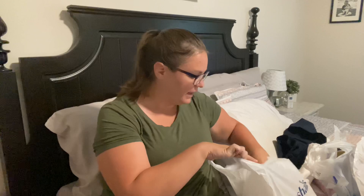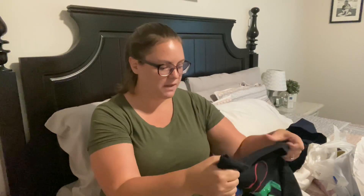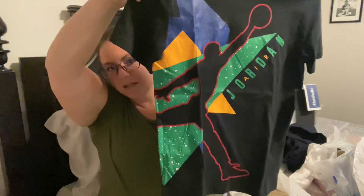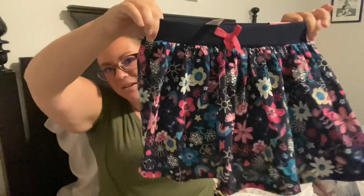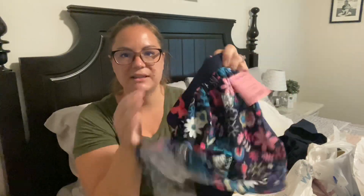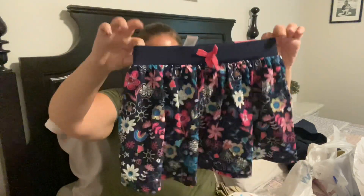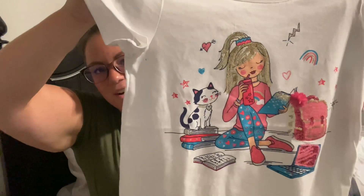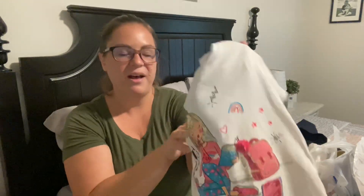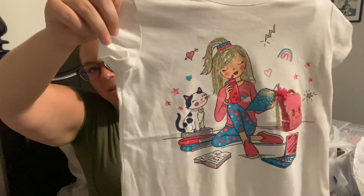I let each kid pick something fun. Bryson picked this Jordan t-shirt by the Jordan brand and it was $9.99, which is a pretty good deal. Kylie picked this little outfit set — each of these sets were $5.99, so hers were cheaper than his one shirt. It's a little skirt with shorts inside it. Obviously she can't wear this to school, it'll be a weekend thing. It's a cute sport shirt and then this really cute top where the girl has her book bag and a water bottle — the girl has blonde hair like Kylie. This cute little outfit she bought for herself.